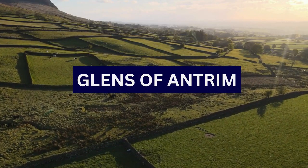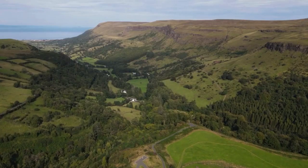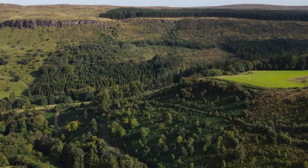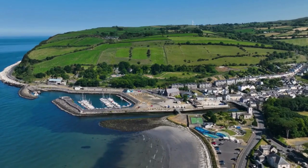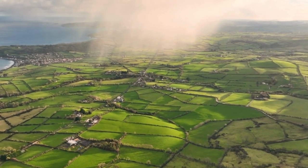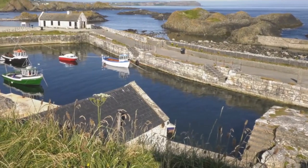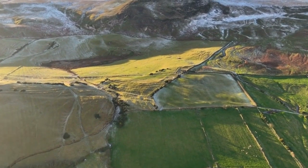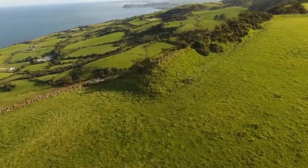7. Glens of Antrim. The Glens of Antrim, often referred to simply as the Glens, are a picturesque and culturally rich region in County Antrim. They are renowned for their stunning natural beauty, with lush green landscapes, rolling hills, and picturesque coastline — each of the nine primary glens having its own unique charm and character. The Glens have a rich cultural heritage, with traditional music, dance, and language playing an important role in local communities. The area is home to historic castles, churches, and landmarks, complemented by a rugged and scenic coastline.